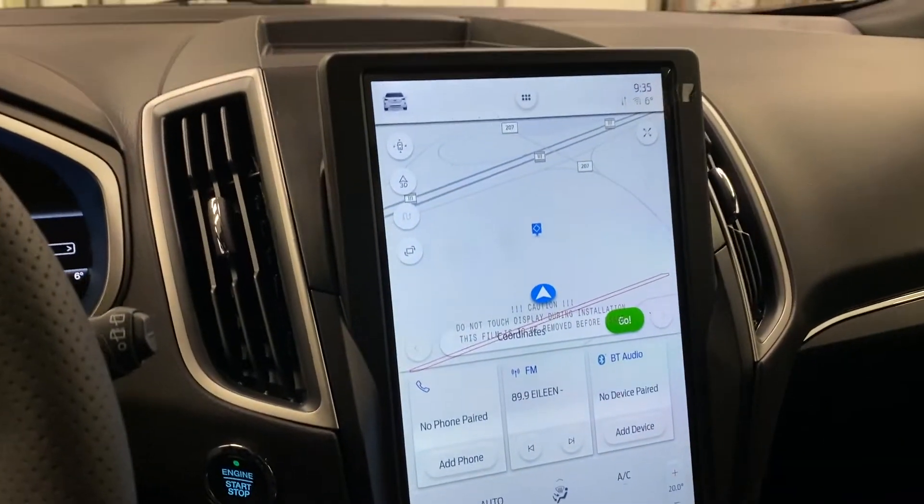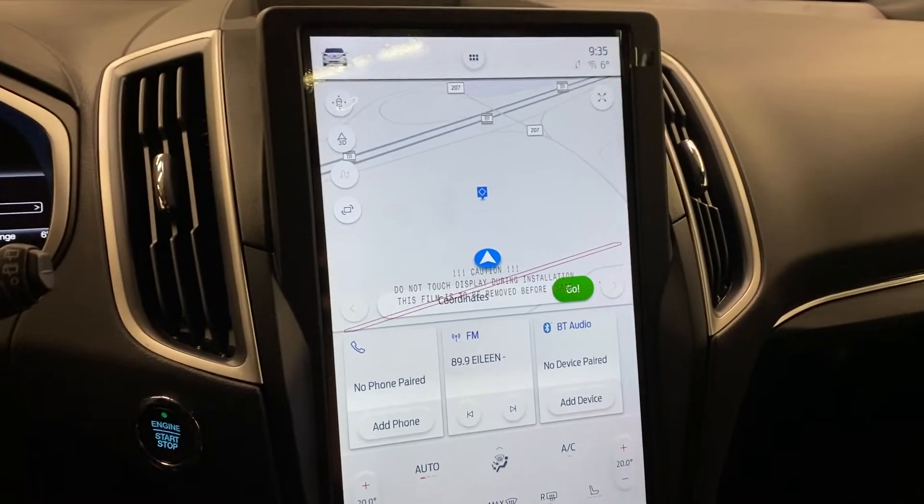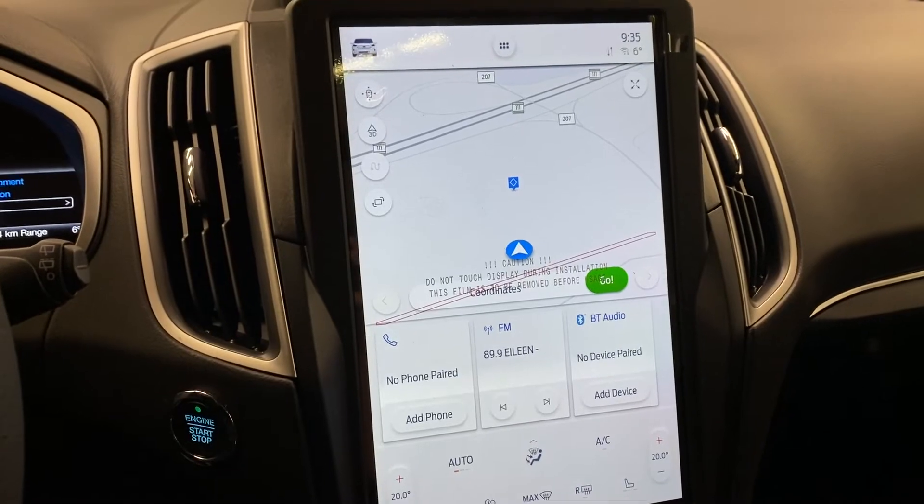This is brand new to the Edge for the 2021 model year — you get this nice bigger display with SYNC 4. SYNC 4 has a lot in it and is completely redesigned from SYNC 3, as you can tell.